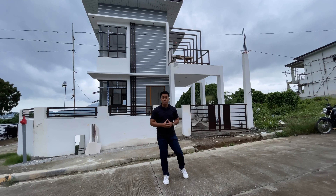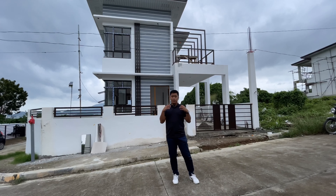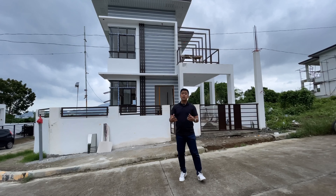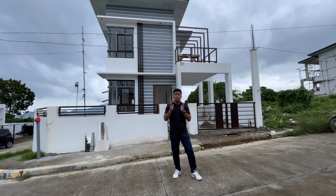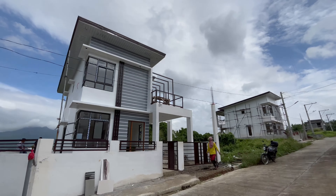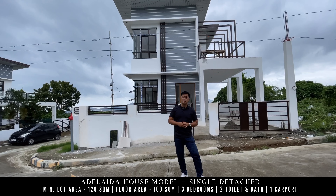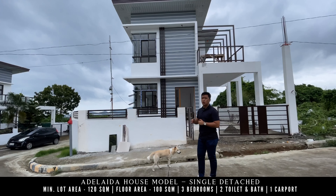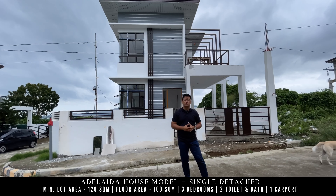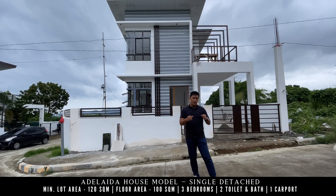As I mentioned in my previous Morningfields video, there is no model house in Morningfields itself, because here in Demeterland, all the houses being built are already owned. Right now we're in a different location to show you one of the most sellable housing units — the Adelaida house model — with a minimum lot area of 120 square meters and a floor area of 100 square meters. But for this video, the house sits on a 160 square meter lot with a floor area of around 120 square meters, and it's already been customized to four bedrooms.